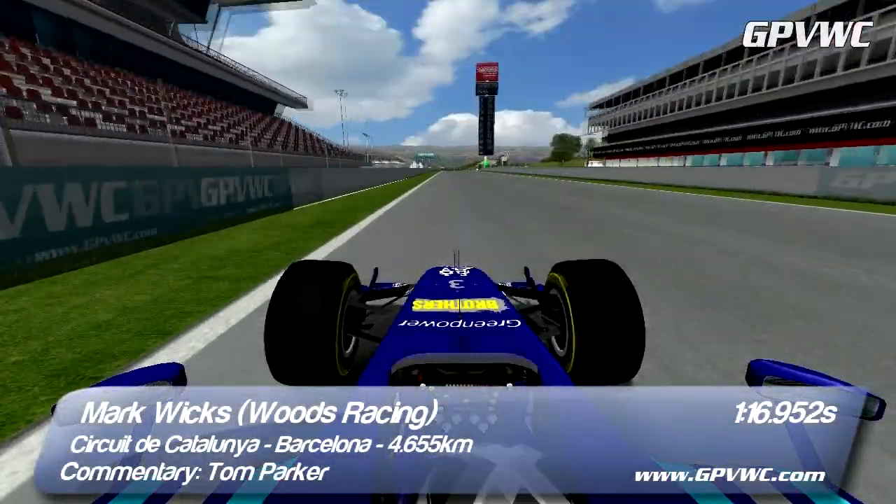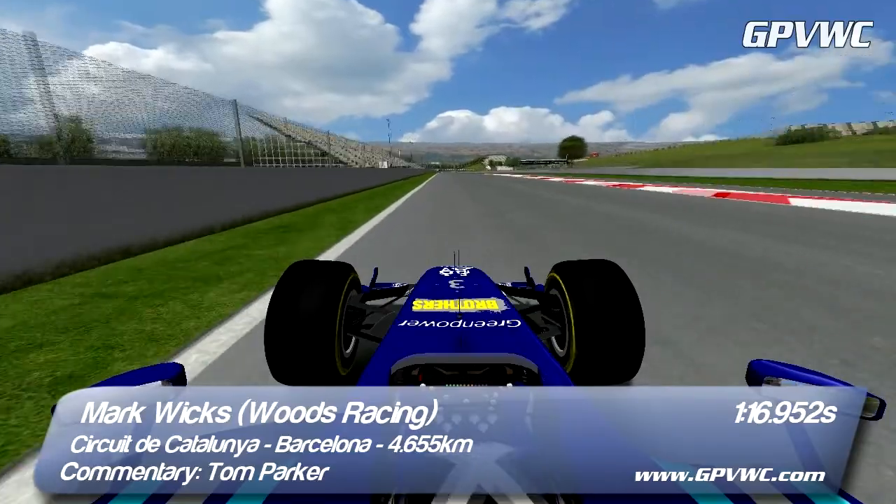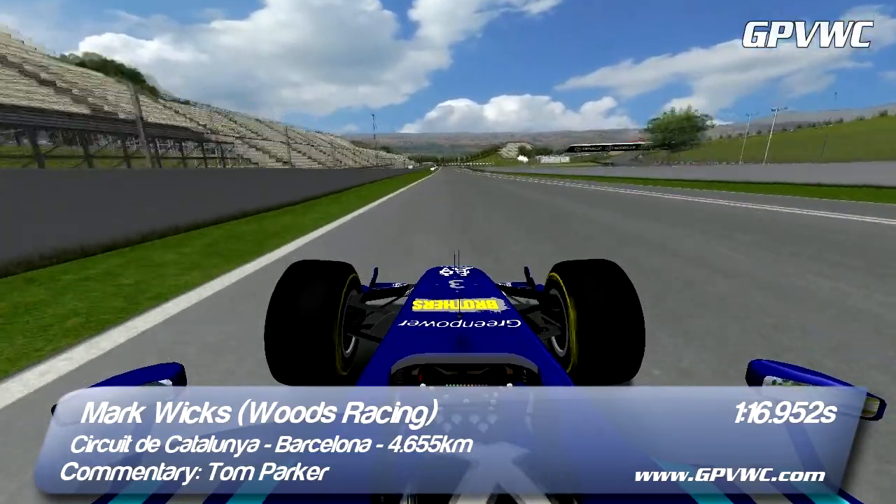Hello and you join us for an onboard lap of the circuit in Catalunya with Woods Racing's Mark Wicks as he celebrates his 100th GPVWC race.